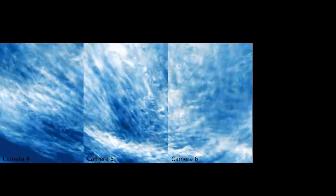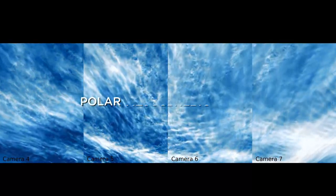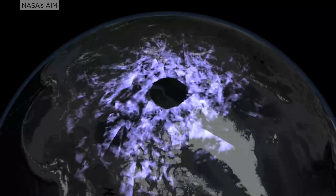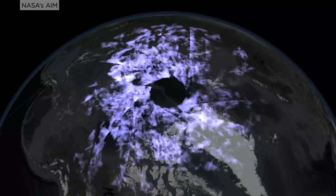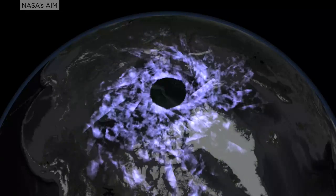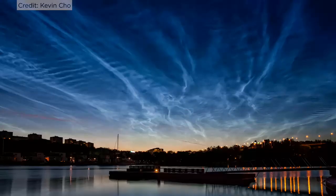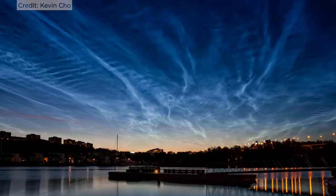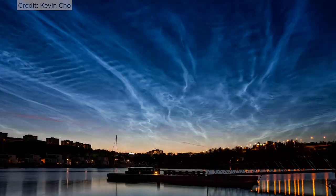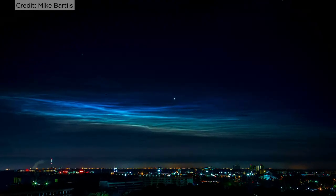A balloon mission from NASA observed rare electric blue clouds. These are polar mesospheric clouds, or PMCs. They are only visible during twilight and form above Earth's polar regions at the upper reaches of the atmosphere. As Earth's uppermost clouds at around 50 miles high, PMCs are composed of ice crystals that glow a bright blue or white when reflecting sunlight. They are extremely sensitive to environmental factors like water vapour and temperature.